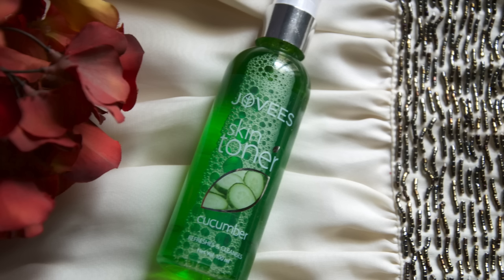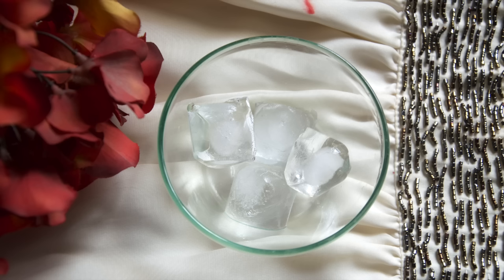Coming on to the step of toning, I suggest the Jovi's skin toner, which is made of cucumber. This is an excellent astringent that cleans all your sweat and gets rid of all the excess oil. It also tightens your pores and gives a refreshing feel all over the face. This herbal toner from Jovi's is known to trigger cell generation. A simple DIY option is to rub an ice cube all over your face for three to four minutes — it's the easiest natural way of toning.